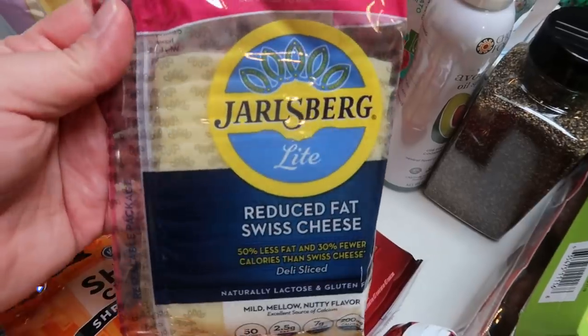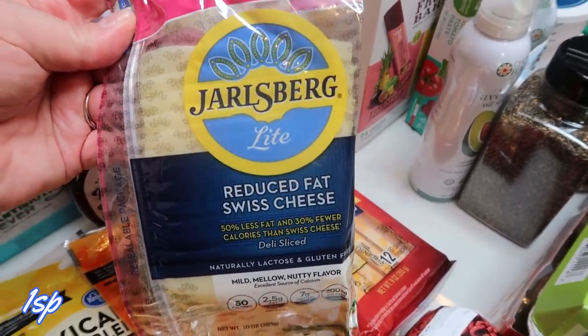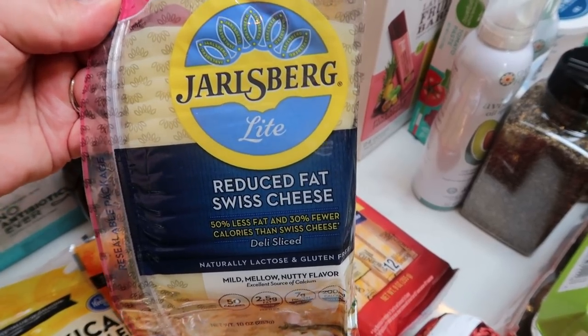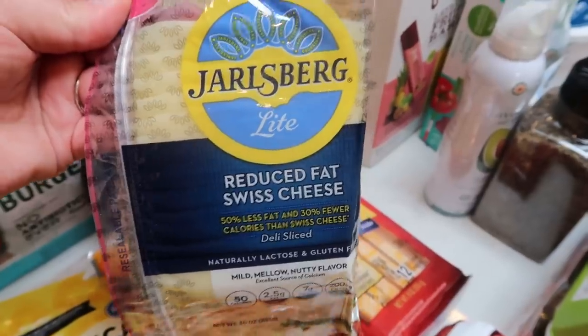I also grabbed at Trader Joe's the Jarlsberg Light Swiss Cheese just to have on hand. I don't mind the Sargento Ultra Thin but I actually like this one better. I feel like it's way more cheese for one point.